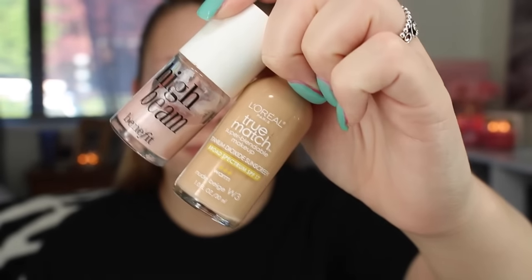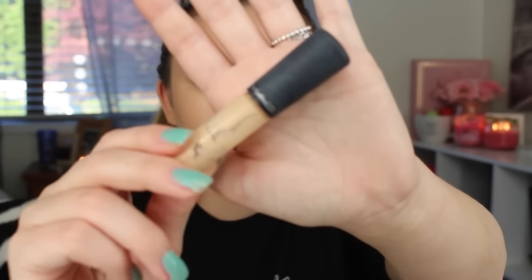I blend with my Beauty Blender. Here I am mixing High Beam and True Match to give that really luminous, glowy finish to my face, because Emily has a very pretty, natural glow to her skin. I am using Max Mineralize Concealer — I love this concealer. It does not crease one bit and it's the perfect highlight for me. I put it all over where I want to highlight: under my eyes, my forehead, the bridge of my nose, and my chin. Then I blend everything with my Beauty Blender.